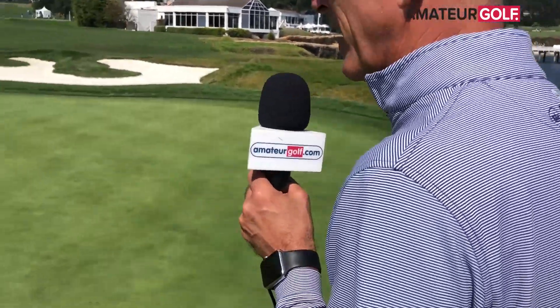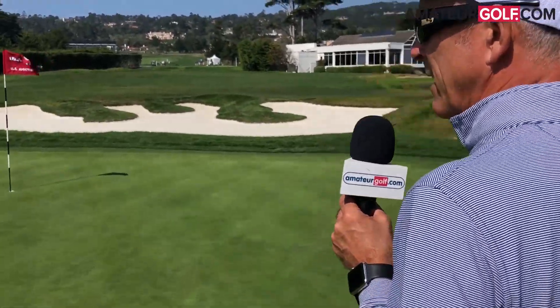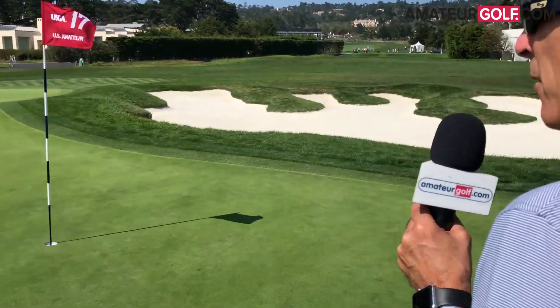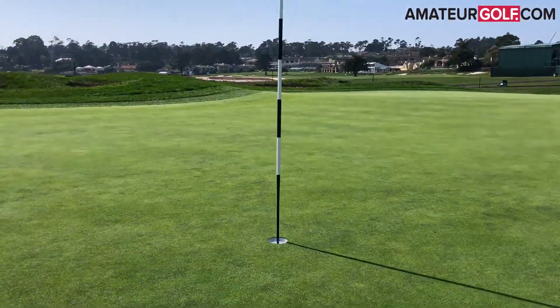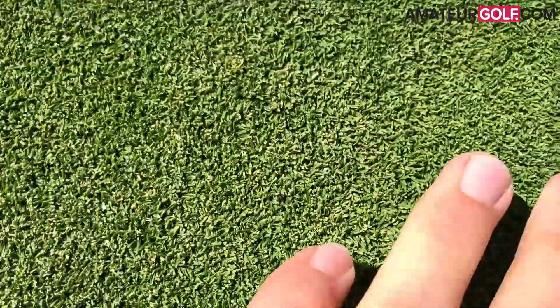We can walk right where there's gonna be players, and I can tell you that this kind of hourglass-shaped green — if you're on the right side of it and the pin's over here, we've seen multiple players chip, and if you wanna know how good their short games are, they're chipping and not even making a divot off this tight green surface. I've seen it multiple times. It's just amazing. They're so good.